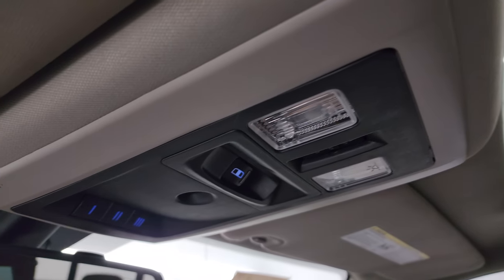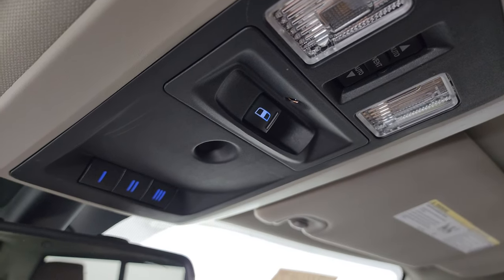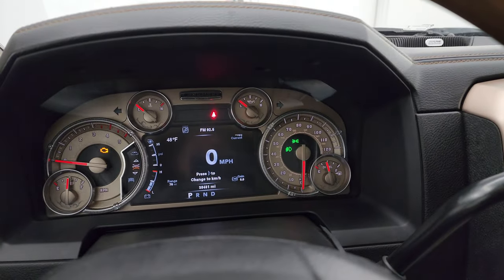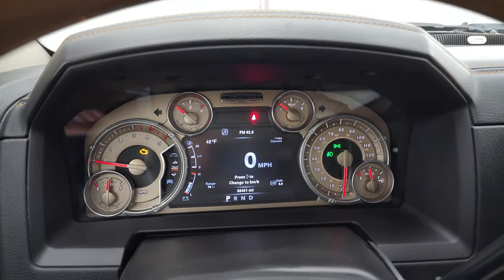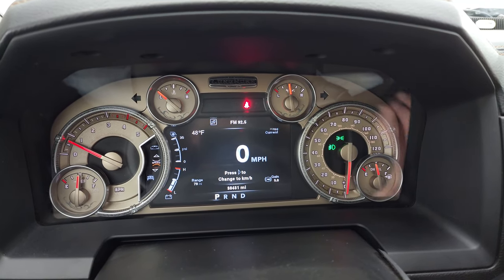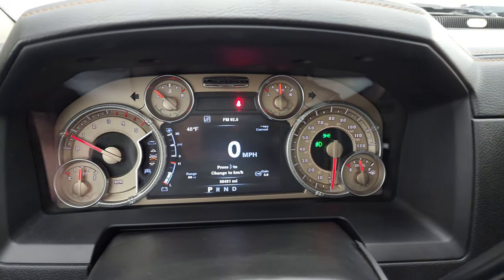There are map lights, HomeLink buttons for your garage door, security systems, and lighting systems, plus a power sliding rear window button, assist and SOS buttons in the mirror. We'll start it up now. It starts right up with no check engine lights or anything like that.